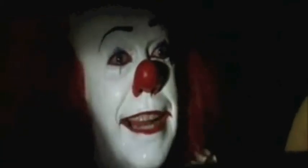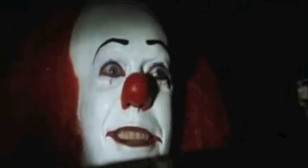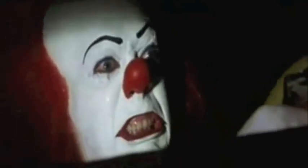Of course you do. And there's cotton candy and fries and all sorts of surprises down here. And balloons, too. All colors. Do they float? Oh, yes. They float, Georgie. They float. And when you're down here with me, you float, Georgie.